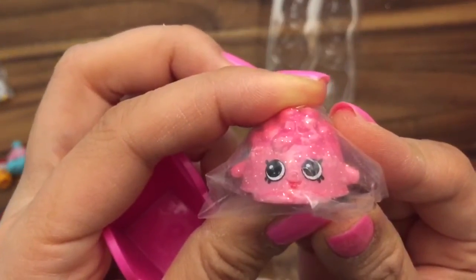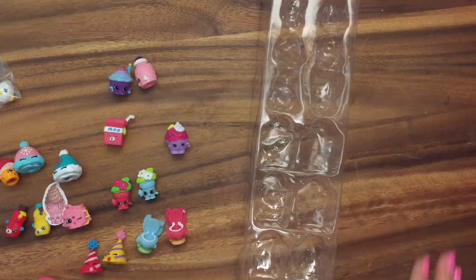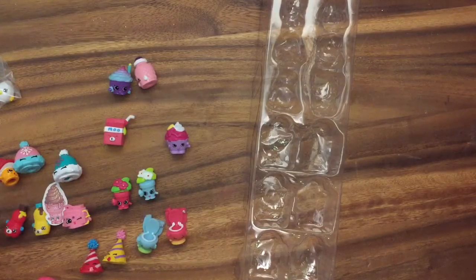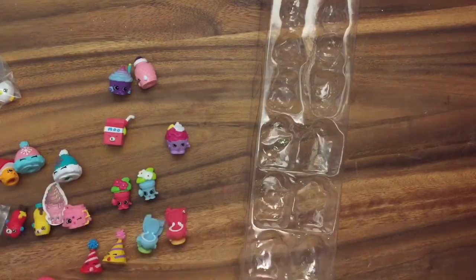Oh my gosh, this is so exciting to open up all of these Shopkins! The ones that I didn't open up I'm probably just going to give away, because I like to keep them all new. Thanks for watching — be sure to like, comment, and subscribe, and let me know which one of these Shopkins you would love to have. Have a great day, bye now!